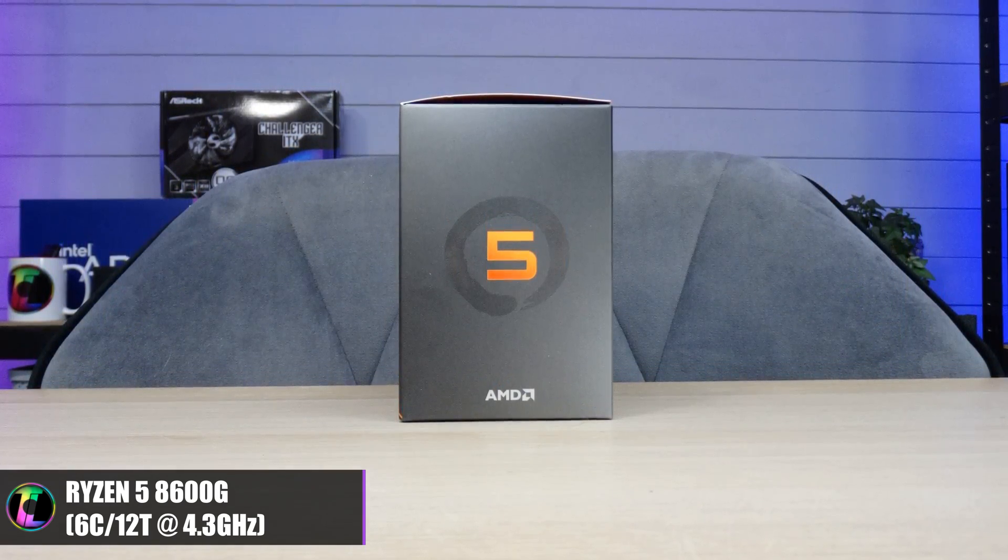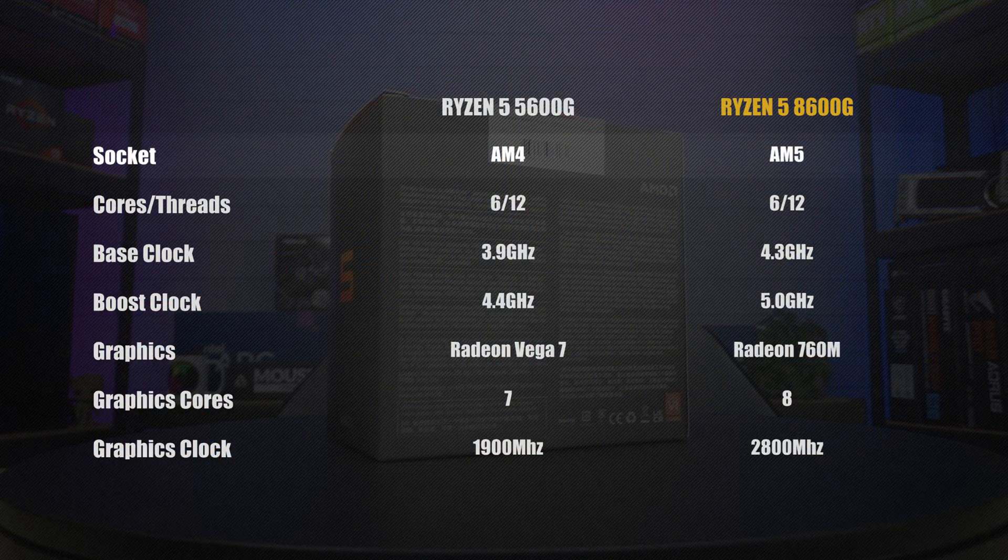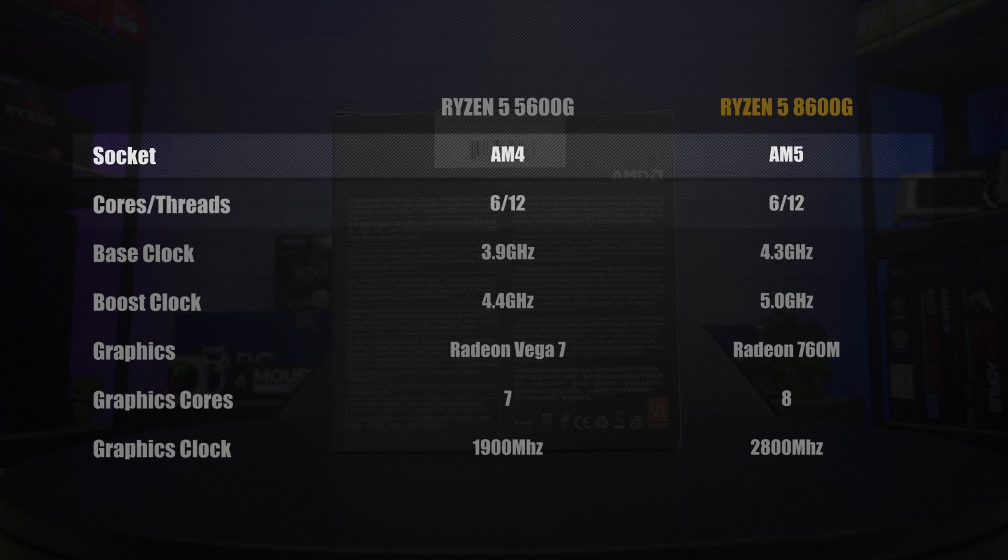That is the same price as a 7600X processor, so for anybody that's looking at the moment and wondering which one to get, hopefully this video will actually help you decide. Most people in a gaming system will actually use a graphics card, but for those of you that don't want to do that — maybe you want to build a tiny little system — this could be an offering you'd be looking at. As a summary of the specifications, the 8600G sits on the AM5 platform.